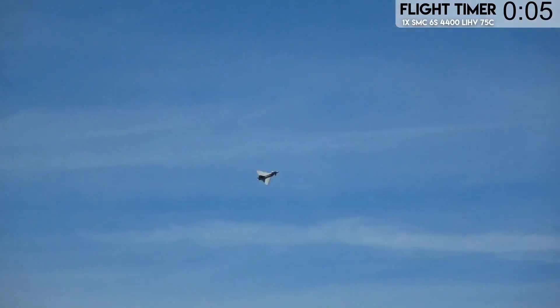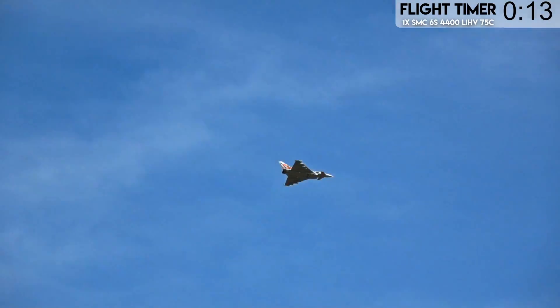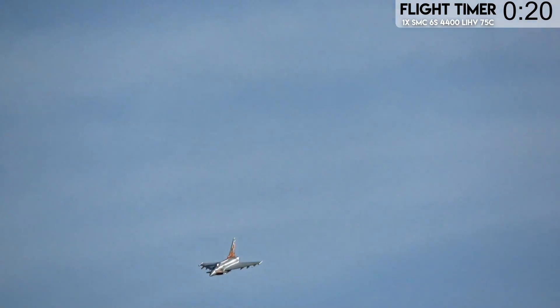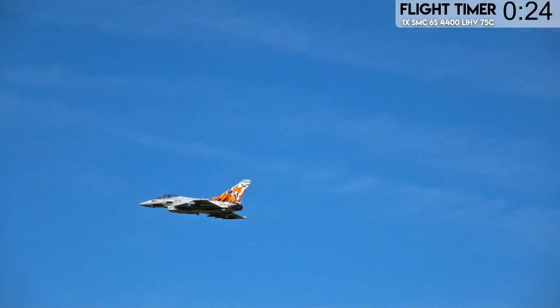We're flying both of these jets on 4400 packs to start. The Rafale will be flown on a 4500 LiPo from SMC and this one on the other 4400. It's a little bit more agile than it was — look at it go through the sky. Not as good as Rafale. It's not flipping through the sky like Rafale, but it does loaded rolls better than Rafale.